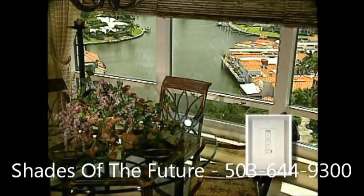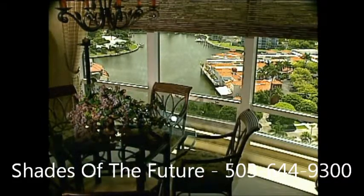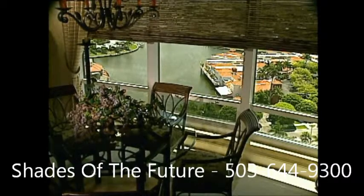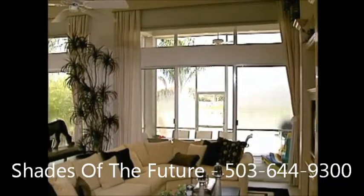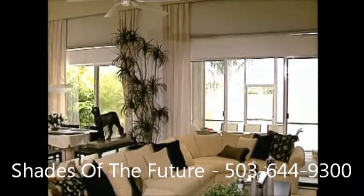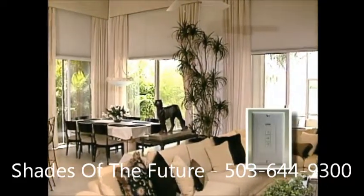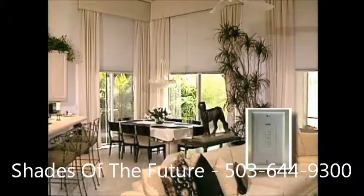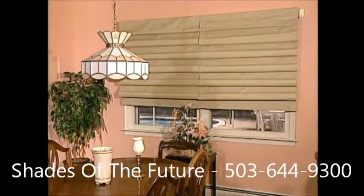This carefree shading system provides the homeowners with privacy at night and daylight when they choose, with little or no effort. This attractive living room and dining room area features motorized cellular shades which are controlled individually or as a group with Somfy's IGC. So at a single touch of a button, the homeowners can enjoy a shady, comfortable living space during the day and privacy at night.